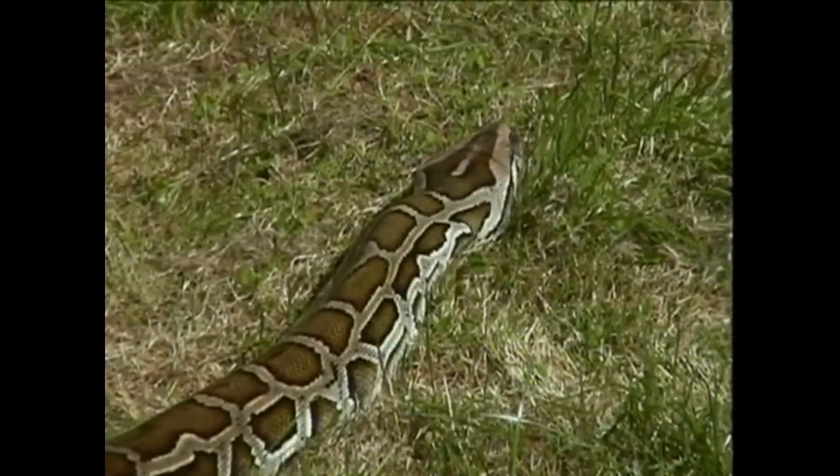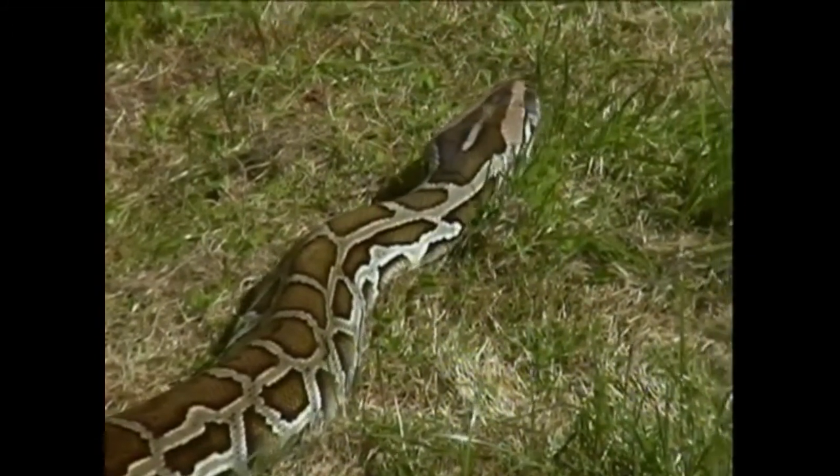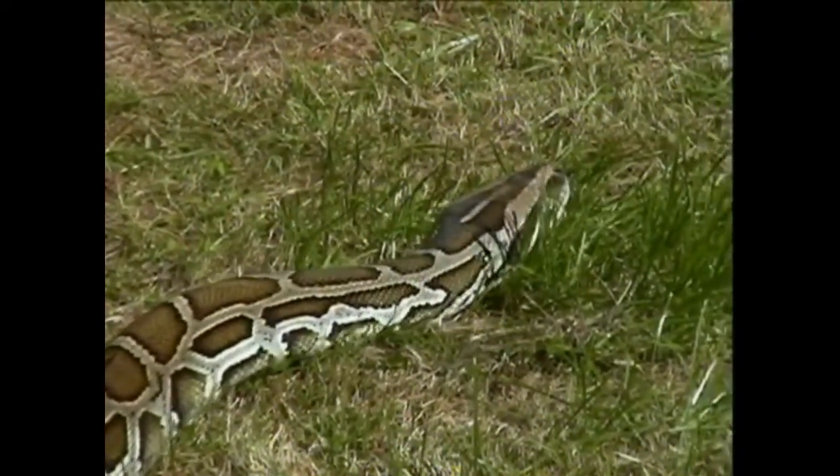It is vital that any potential keepers study the snake's needs and requirements prior to purchasing one. It is simply not acceptable to realise you do not have room for an 18-foot snake once you have bought a baby.